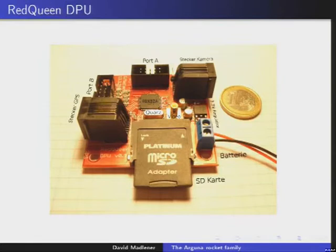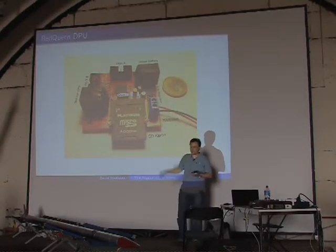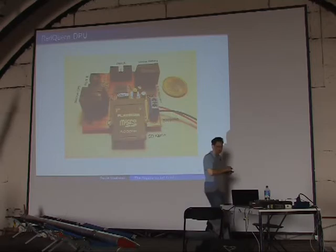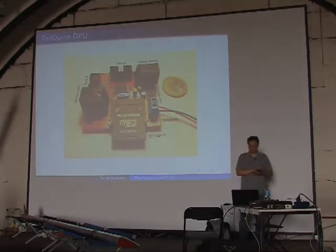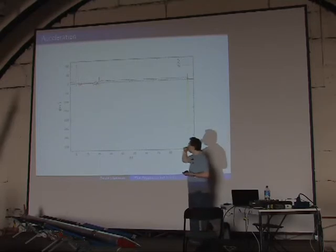The Red Queen DPU is a very simple device — just a 60x60 millimeter board with one chip and a lot of connectors and discrete components. Now let's talk about results.